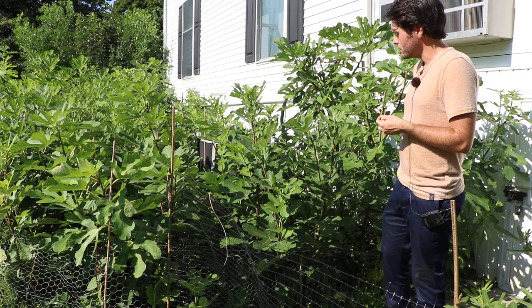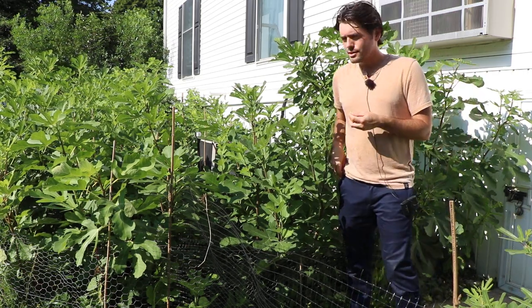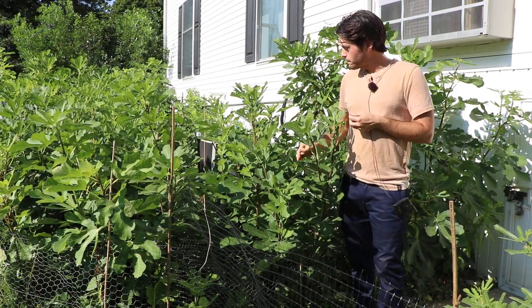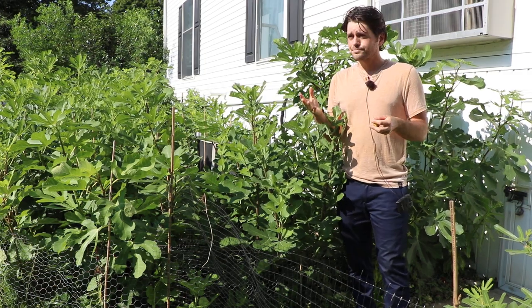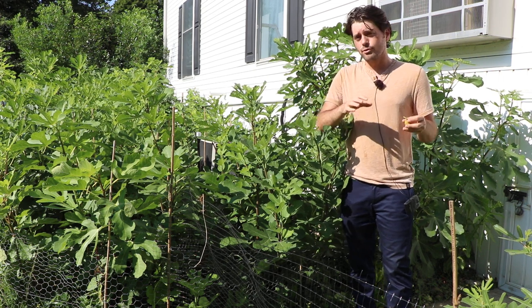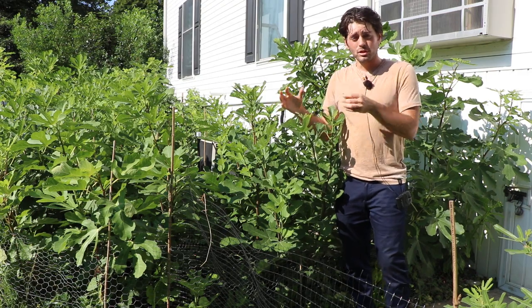And it still produces super, super well. So for me, I would argue this is probably your best bet, although I wouldn't grow figs in a low-light condition. But if I had to choose one variety, it would be this one. And for that reason, it sets very easily. You can make an argument that how easy it is for a variety to set fruit also translates to how productive a fig is.